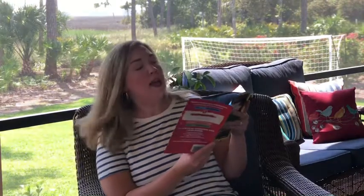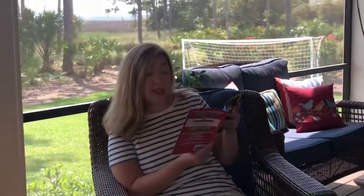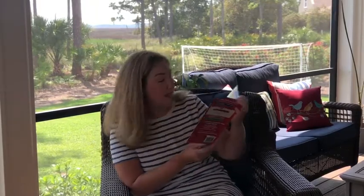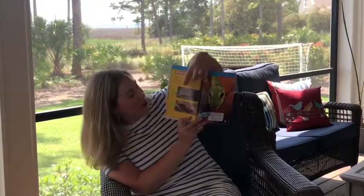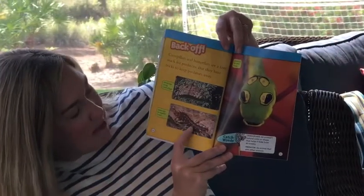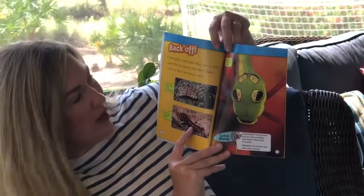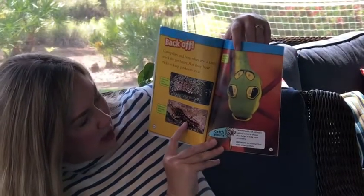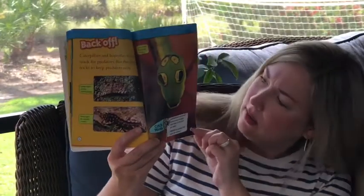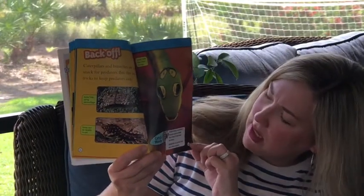The world's largest butterfly is the Queen Alexandra birdwing - it's almost as long as a ruler from wing to wing, so that's a big butterfly. Caterpillars and butterflies are a tasty snack for predators, but they have tricks to keep predators away. Predators are animals that would like to eat them. Some hide using camouflage - we've talked about camouflage before. And some can be deadly to eat, meaning they're poisonous. Some look like other things. What does this one look like right here? Kind of looks like a snake head to me.